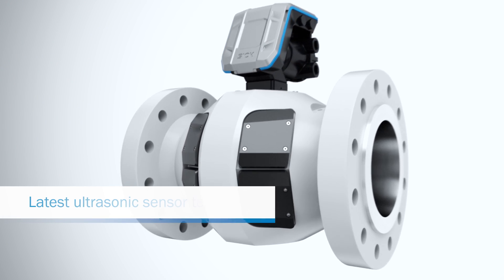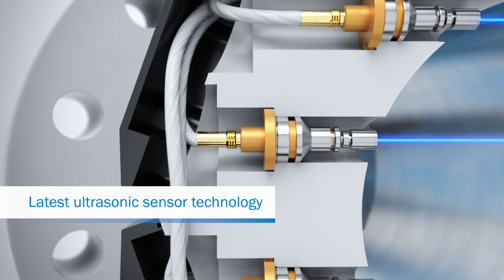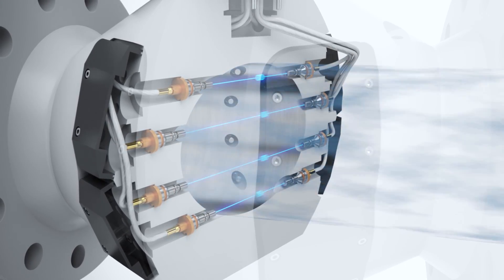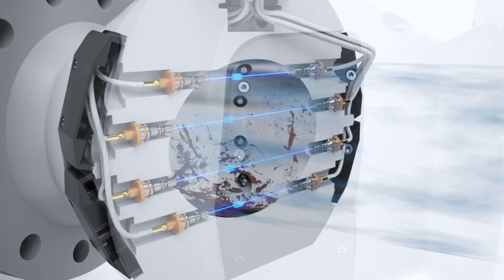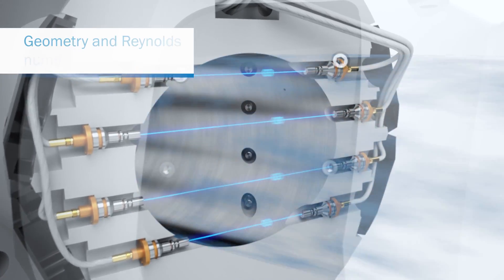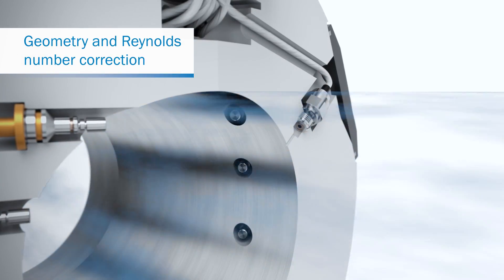Thanks to state-of-the-art ultrasonic sensor technology, it is even less sensitive to background noise. Its direct path layout helps ensure extremely precise measurements even in the event of corrosion or contamination. If operating conditions change, the integrated pressure and temperature sensor compensates for gas losses by automatically correcting the measured values.